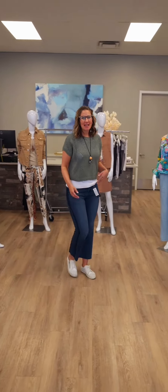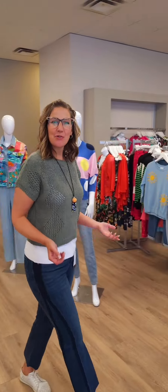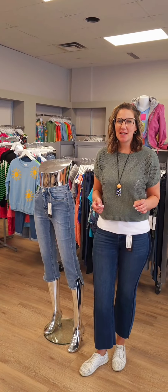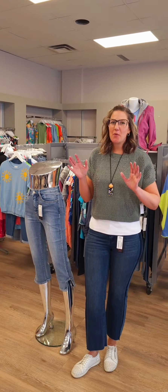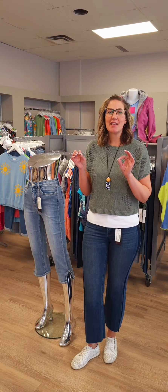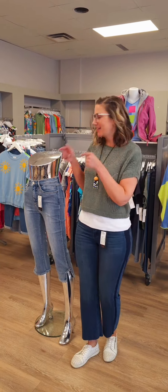Hi ladies and welcome to Revolution Boutique. It's that time of the week where we show you the latest new arrivals that have hit the floor and our online store at revolutionboutique.ca. Just beware this is going to be a long video — this is the biggest spring collection yet that has hit our floors. Let's get to it.